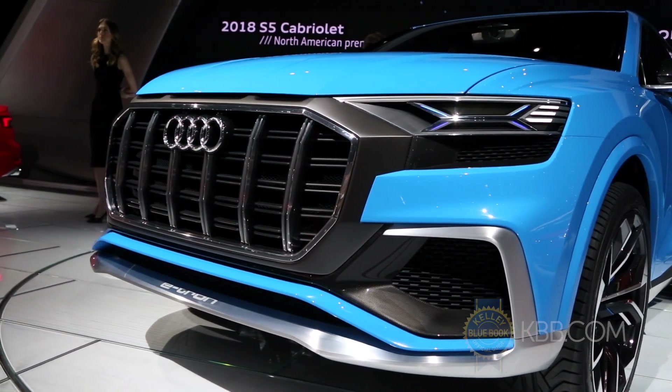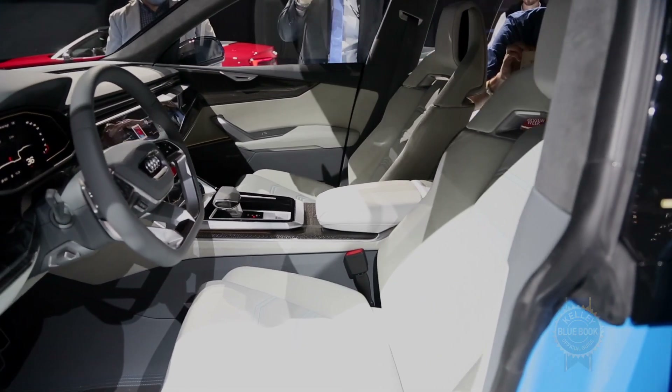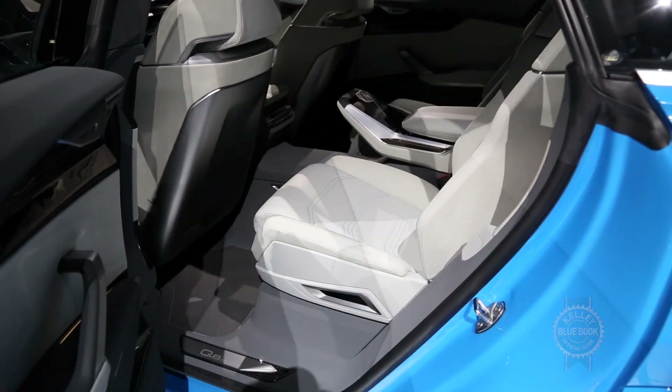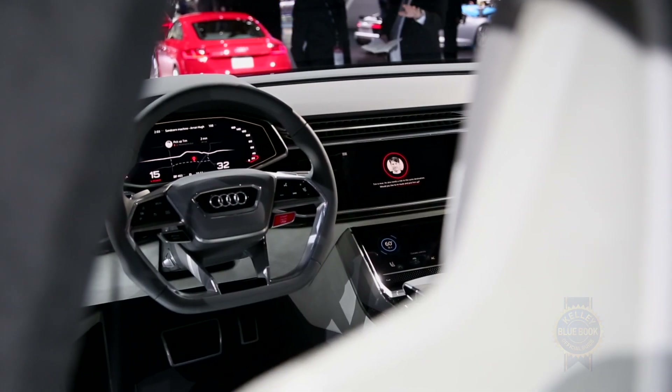Let's just take a moment and drink it all in. Inside, there are only accommodations for four, which means a lot of space for four lucky people who hopefully appreciate Nappa leather, aluminum trim, and a slew of smartly arranged touch screens.